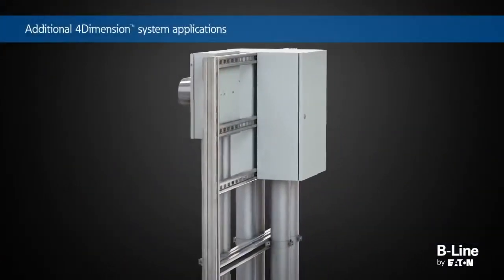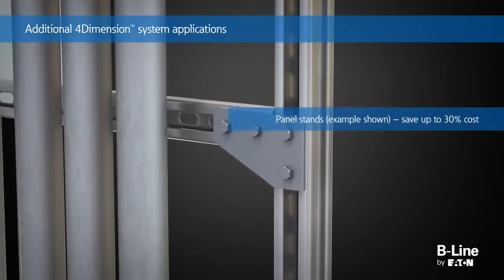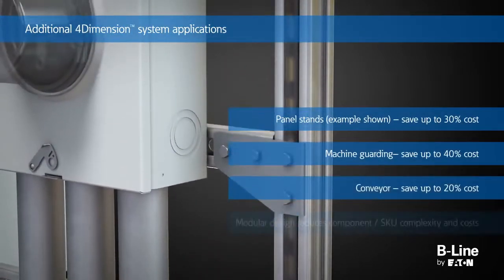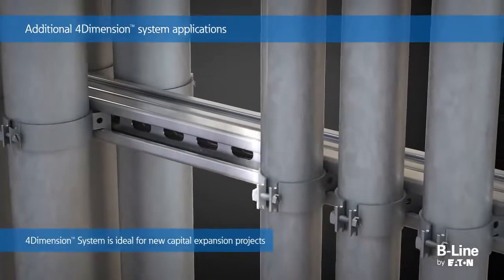The four-dimension strut system expands possibilities beyond that of traditional struts for ease of use in applications such as panel stands, machine guarding, and conveyors. The modular design of the system is ideal for new capital projects as well as future expansion flexibility.